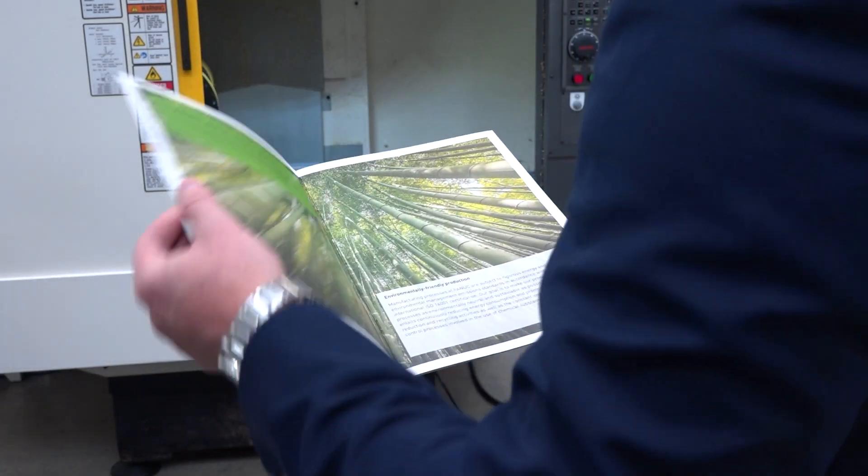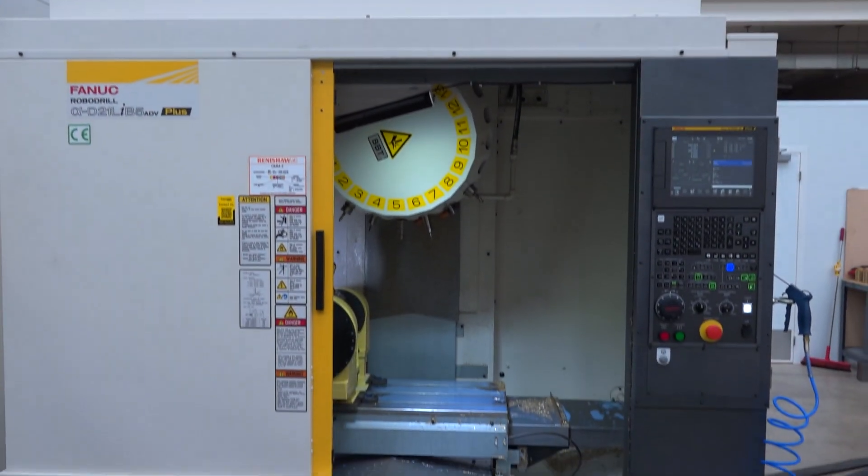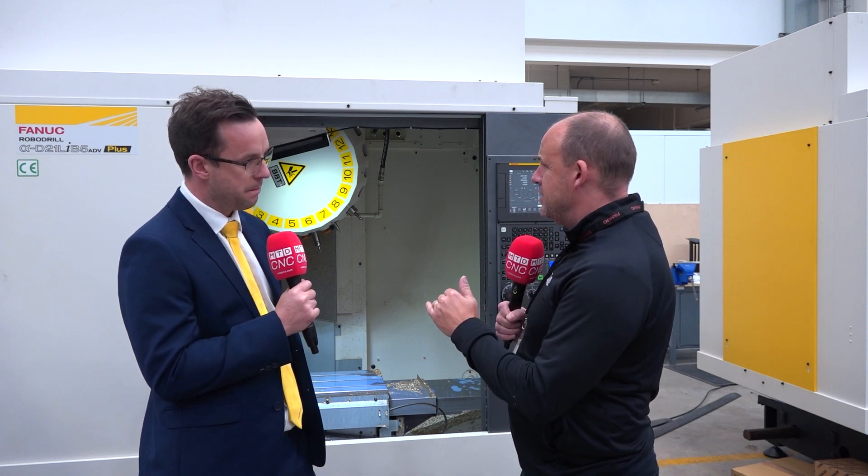Absolutely. More so than ever, customers are saying to me: I need a small footprint, I need a quick machine, but I want it to be efficient. And when you say efficiency, you're talking about energy. We're all looking at our energy bills more than we ever have done. So this is a good time to invest in a RoboDrill — you can reduce those energy costs, but no compromise? Are you still going to get the parts off?